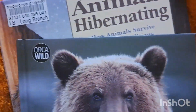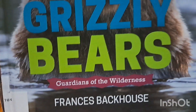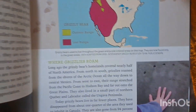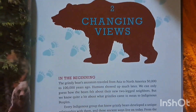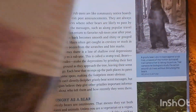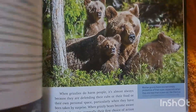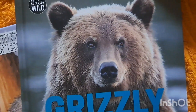And then Nate found this one, which is all about grizzly bears. It shows a map of where they live and is packed with information on where you can find them, their diets, and what grizzly bears do. Really nice books — I love the pictures in them.